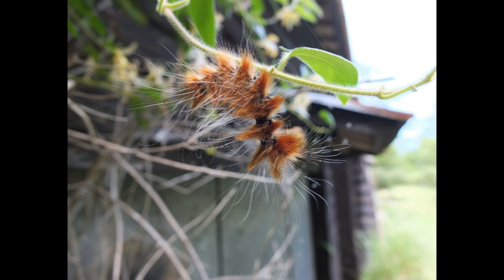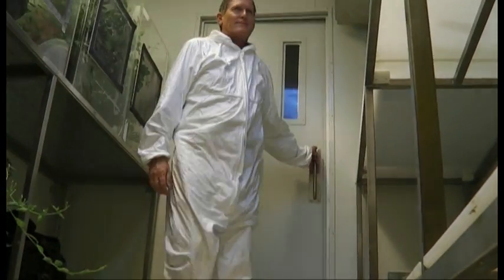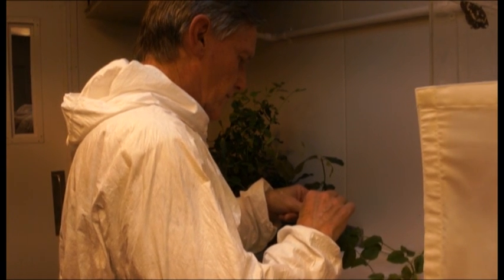This moth has these really fantastic hairy caterpillars — they're sort of bright orange in colour, really amazing things. The caterpillars eat the foliage, but unfortunately they aren't picky enough eaters and will eat things other than Japanese honeysuckle. So we've been unable to continue doing the work on that particular insect.